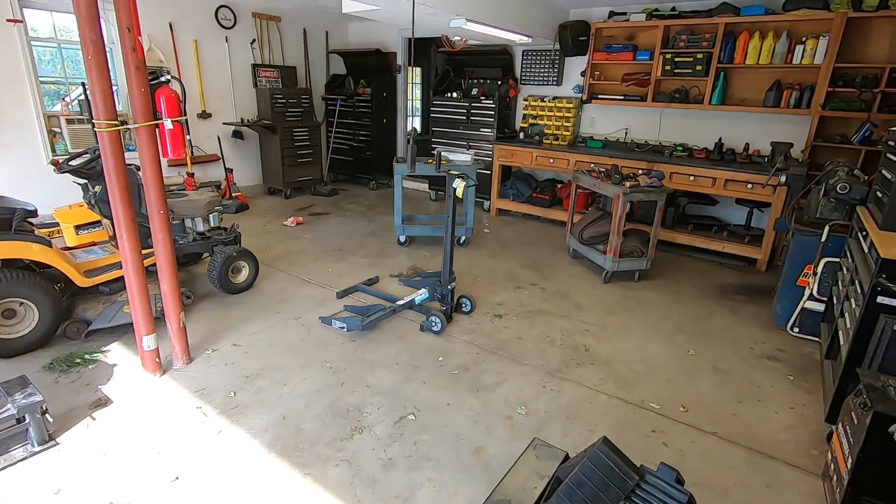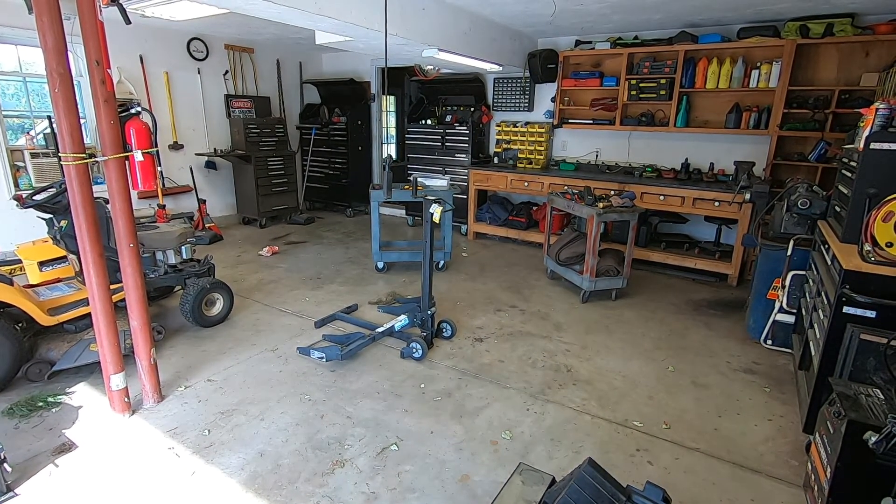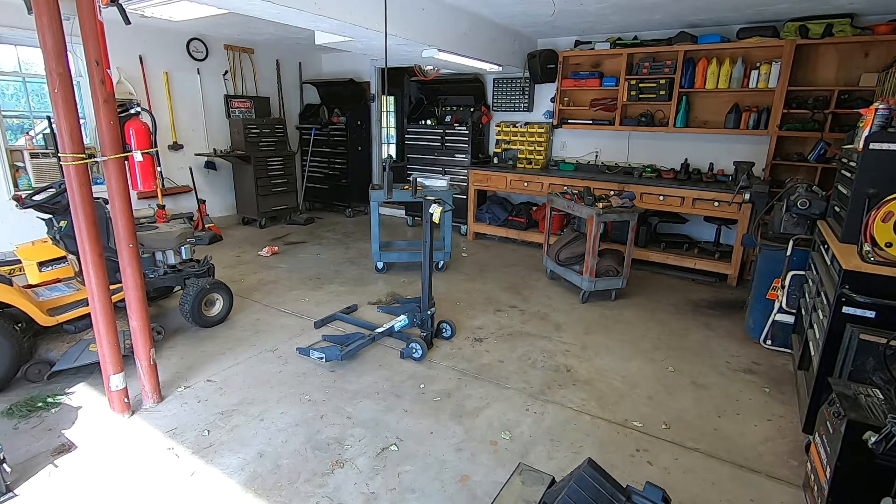A lot of times, my nephews will come and want to work on their cars in my garage. So I never allow them to put anything away. They want to put things away, but they just don't put them where they belong. And once my nephews try to put my tools away, I can't find anything. So I tell them, leave everything out on the bench — wherever — and I'll put them away when I have time.